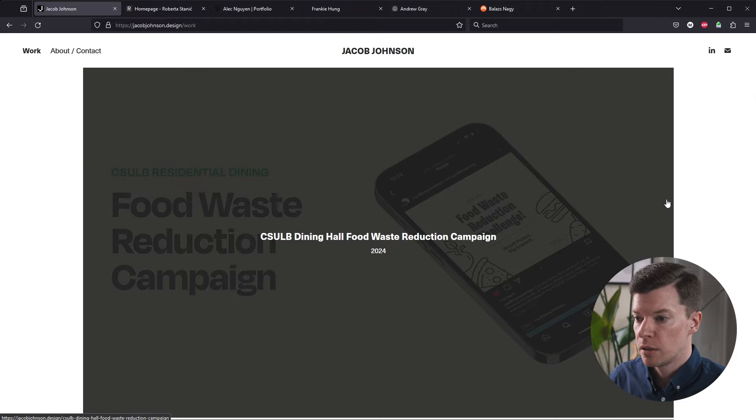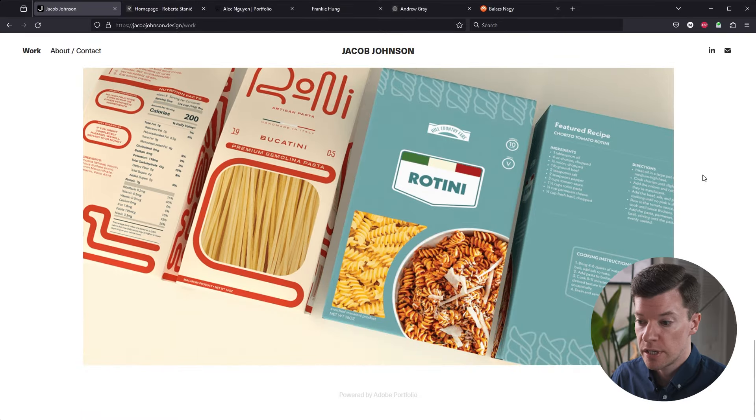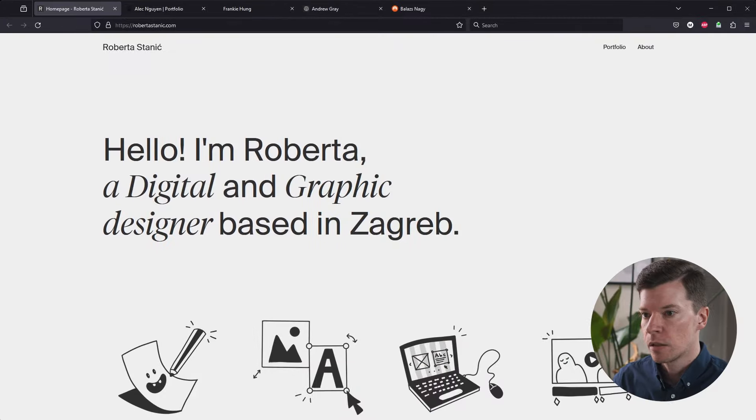Great portfolio, Jacob. I really like it. You have some strong work. I like how simple it is. It looks like you have five pieces — maybe you could use one or two more if they're strong enough. If not, five is totally fine. One thing that is very true is that a designer is only as strong as their weakest portfolio piece. So if you don't have another one that's as strong as these, you made the right choice to go with five.